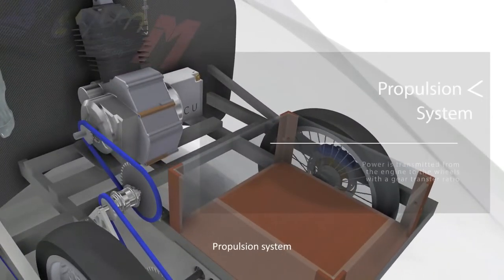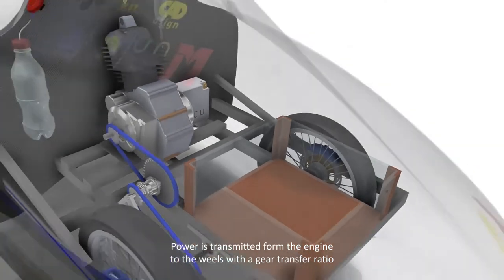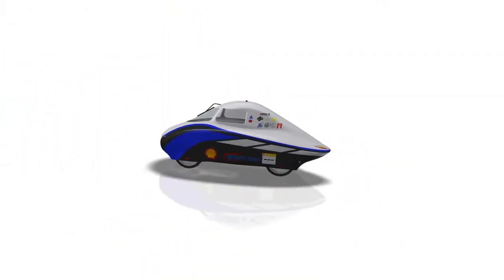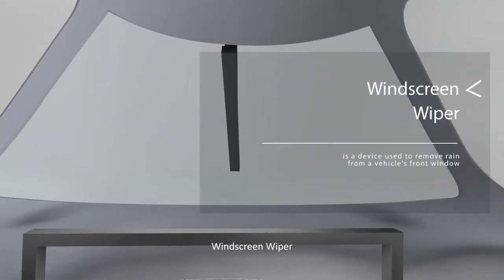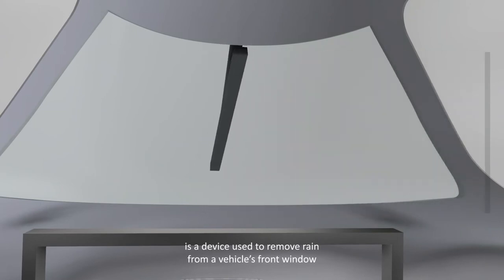The propulsion system transmits power from the engine to the wheels with a specific gear transfer ratio. A windscreen wiper is also included as a device used to remove rain from the vehicle's window.